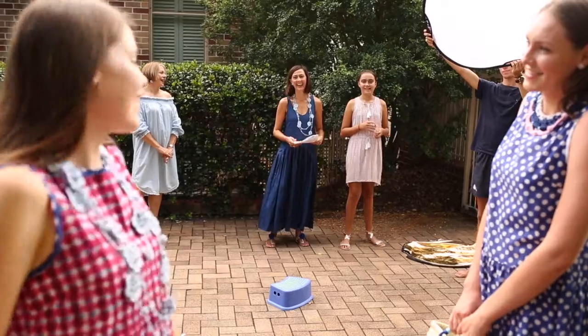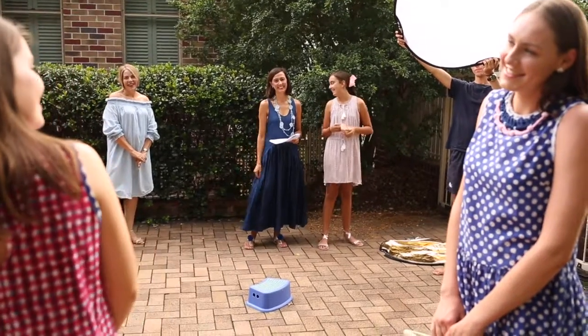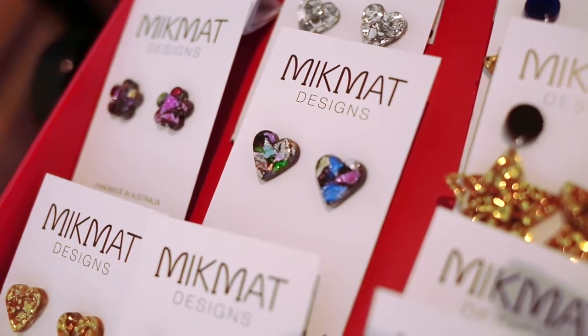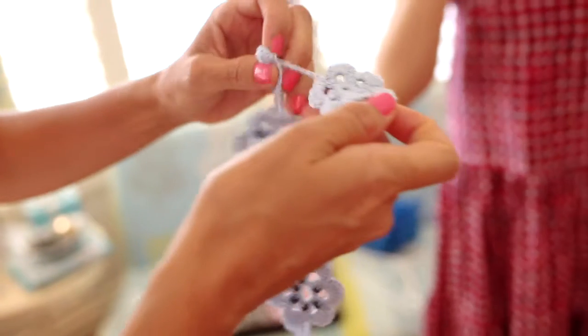We're photographing our new collection today. The collection features two new dresses and collaborations with two very talented creatives. The new range features pieces that coordinate together, but they can be mixed and matched to create different looks.